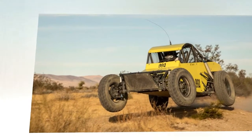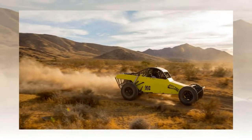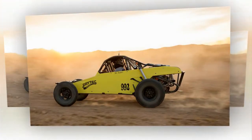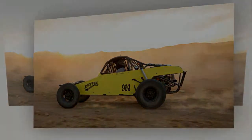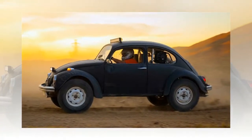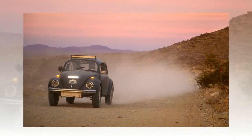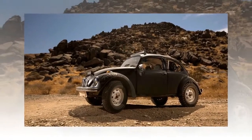Today, 50 years later, Baja Bugs remain at the core of grassroots off-road competition, and the Beetle has more wins in the Baja 1000 than any other model of vehicle. Next month, dozens of VWs will compete at the 50th running of the event, as the modern SCORE Baja 1000 still runs several VW-based classes, including one for stock-engined Beetles: Class 11. To celebrate half a century of competition, Volkswagen of America acquired one such Class 11 car as part of its heritage collection of historically important VW models.